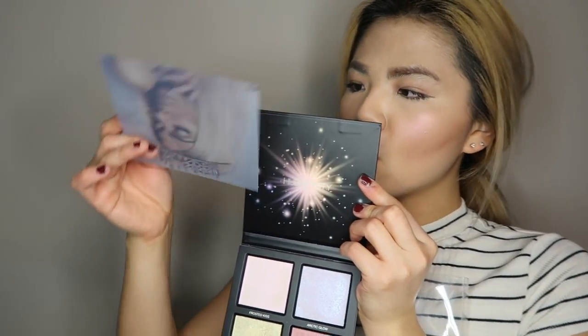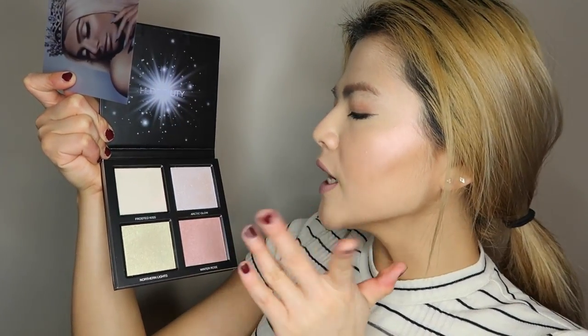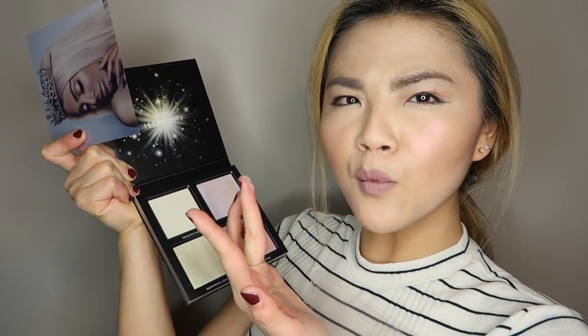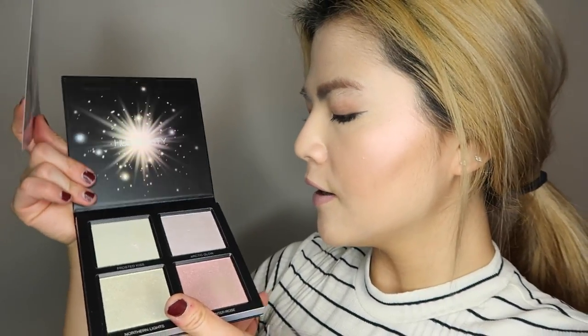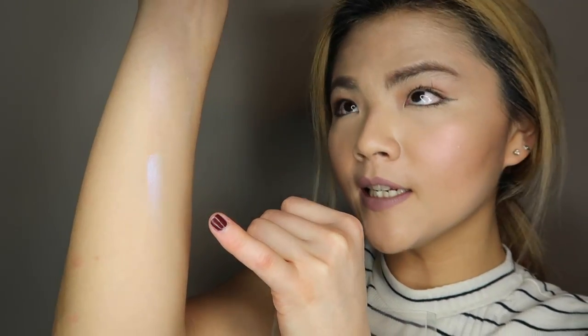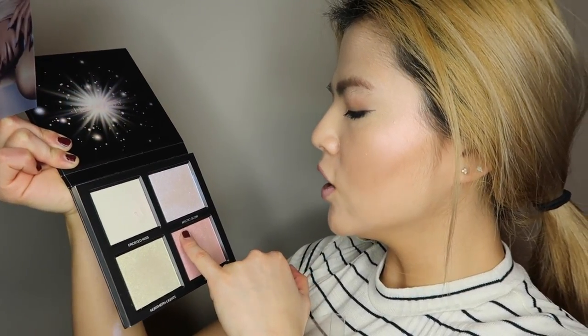So apparently here is a plastic board. There is Frosted Kiss, Northern Lights, Winter Rose, and Arctic Glow. Arctic Glow is a really silvery, purple-tinted white highlighter. And then Frosted Kiss — it feels like mousse, like one of those creamy concealers but not super spreadable. It reflects a little bit like a peachy tone when the light hits on it. Arctic Glow is a super silvery, blue-tinted highlighter. And then Winter Rose is like a really gorgeous pink color highlighter.